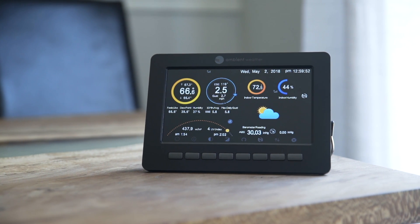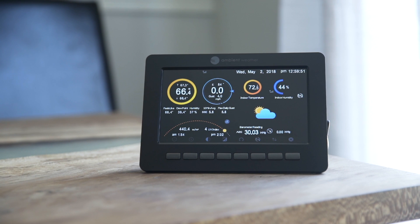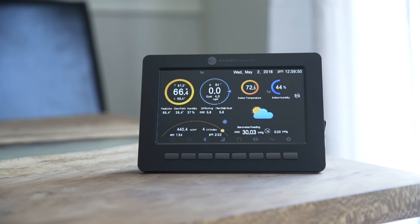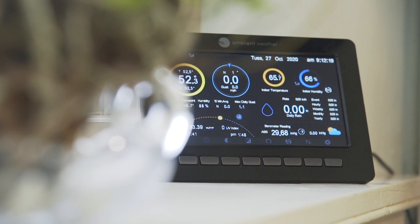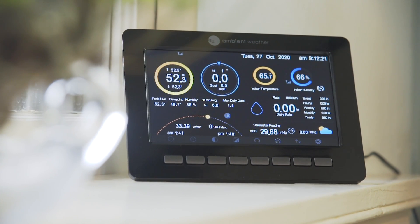The flexible, high-definition console displays all measured and calculated parameters, such as wind chill, feels-like temperatures, and dew point. It even features an almanac for sunrise, sunset, moonrise, and moonset.